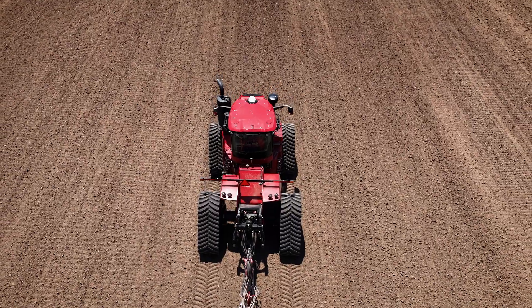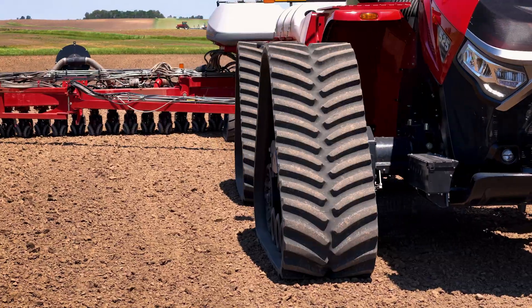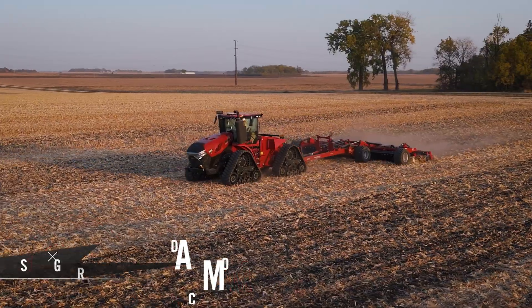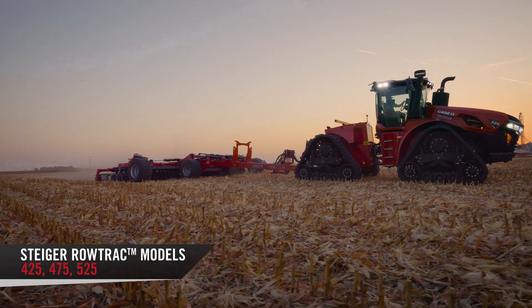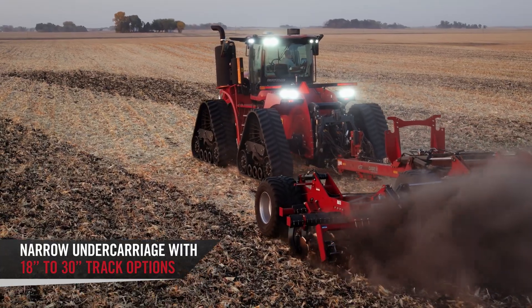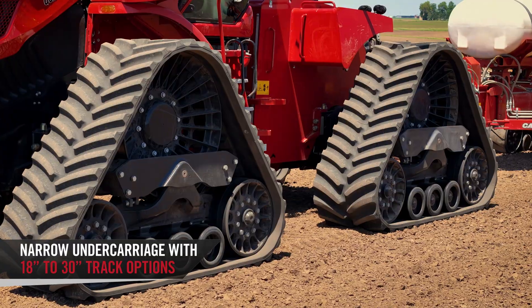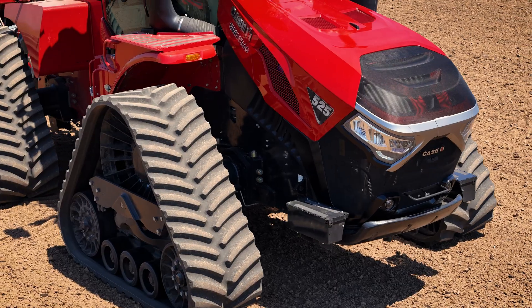Starting with the smaller versions in that row crop style tractor, that narrow frame is going to be our row track. From 425 to 525, you've got three different models there. It's a nice utility tractor because of a narrow undercarriage, really allowing you from 18 up to 30 inch tracks. Great for a planter tractor, great for those in-row applications, as well as a grain cart tractor and even some tillage applications — a nice overall fit to a lot of farm operations.